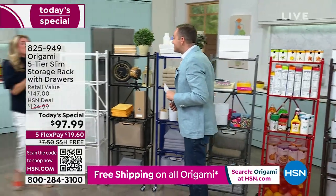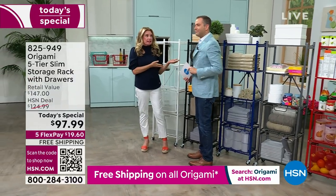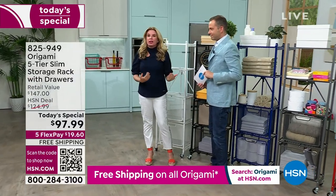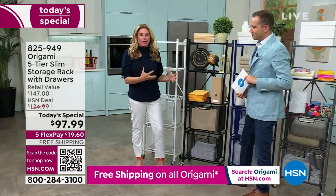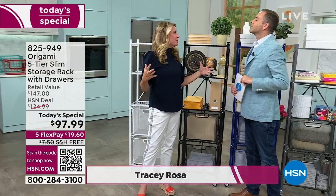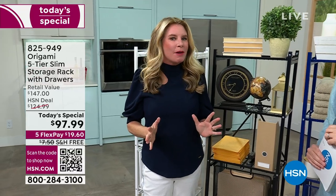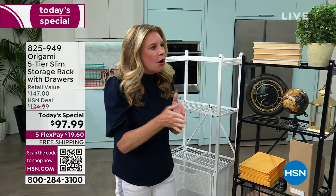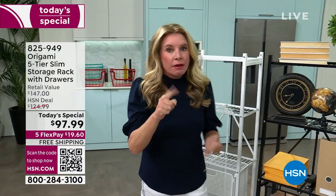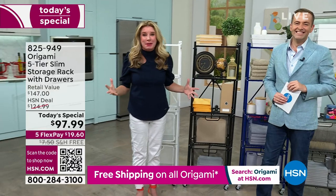One of the voices of Origami — the amazing Tracy Rosa — is here. This is our first Origami Today's Special this year. When it comes down to that decorative, small-footprint piece, we all love the big heavy-duty racks — the godfather of Origami. But a lot of people said: we want something smaller that fits into hard-to-get areas, but we want the quality and convenience of Origami.